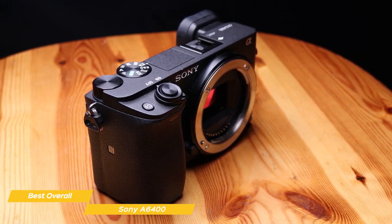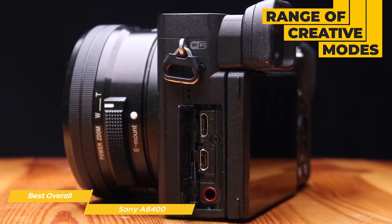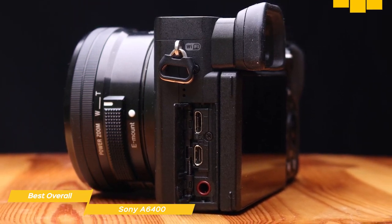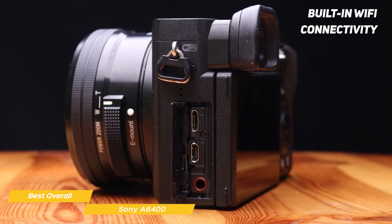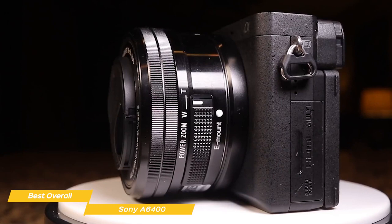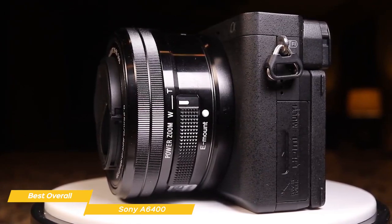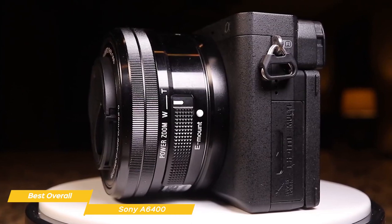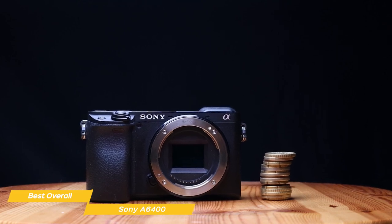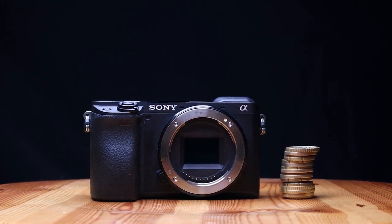In addition to its autofocus system, the A6400 has a number of features that make it great for beginners. It has creative modes like sweep panorama and 13 types of picture effects, allowing you to add a creative touch to your photos. It also has built-in Wi-Fi and Bluetooth, making it easy to transfer photos and videos to your phone or tablet. The Sony A6400 is the best all-around beginner camera for someone who wants ease of use but packed features, and has a bit more money to invest.